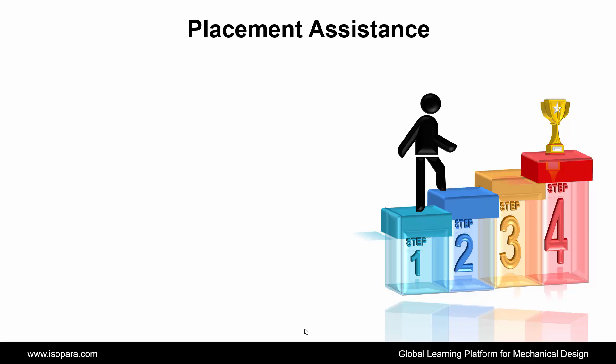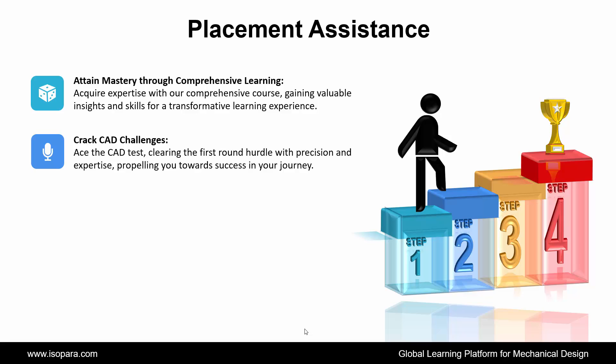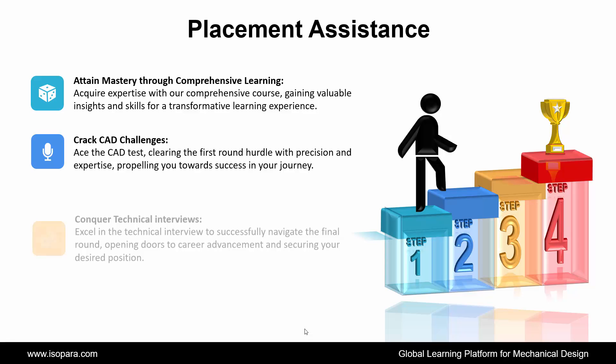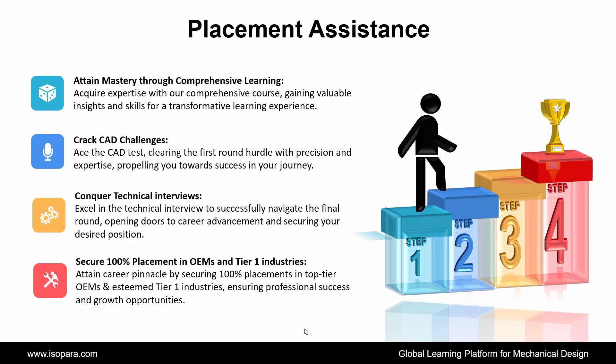Now we see placement assistance. ISOPARA's placement assistance works in four steps. First is attaining mastery through comprehensive learning — acquire expertise with our comprehensive course, gaining valuable insights and skills for a transformative learning experience. Second is cracking CAT challenges — ace the CAT test, clearing the first-round hurdle with precision and expertise, propelling you towards success. Third is conquering technical interviews. The final step is placement support.